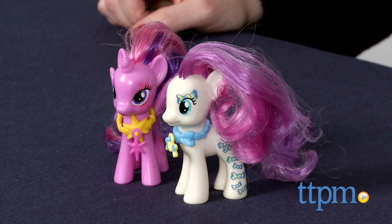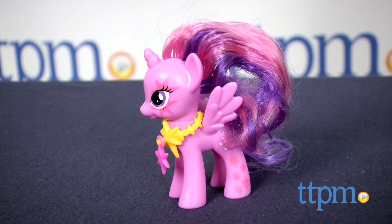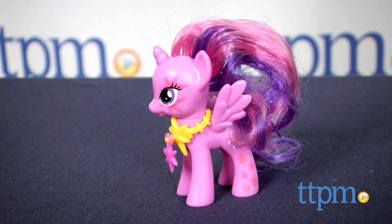Each set is sold separately and comes with a 3.5 inch pony, a necklace, and collectible charm. The charms can be used with other ponies and play sets in the Cutie Mark Magic line, sold separately.